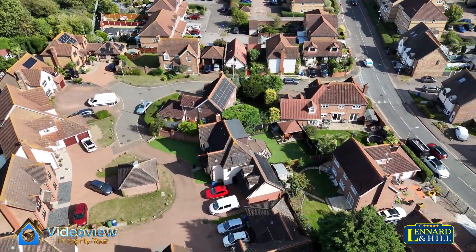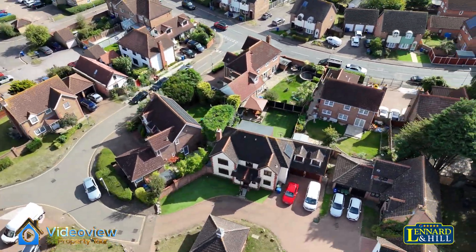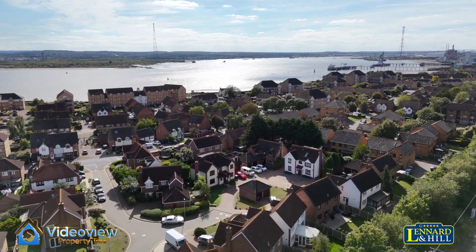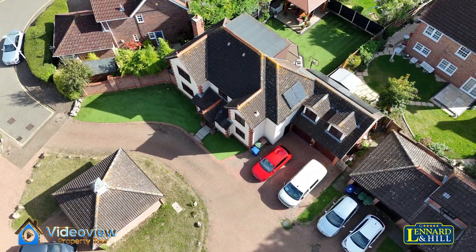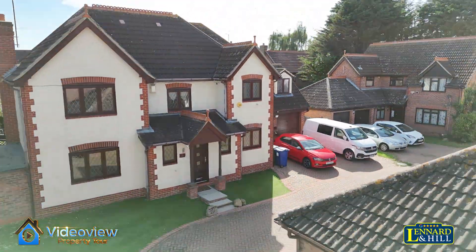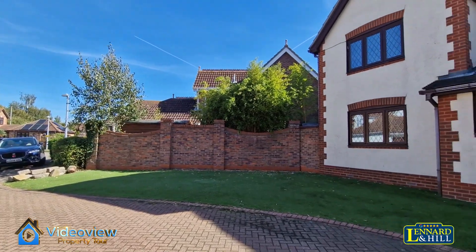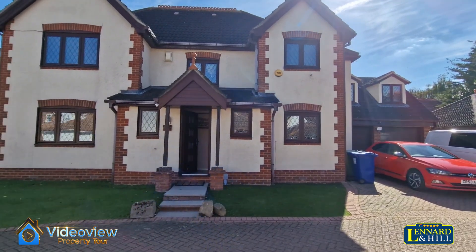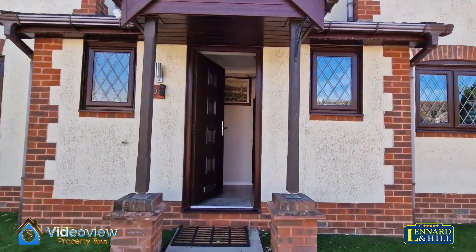Situated in a cul-de-sac location called Bromley, we have this five double bedroom detached house. With parking in front of a double garage and on the front garden area, this house offers it all for a big family — parking for at least six vehicles. But let's have a look inside.